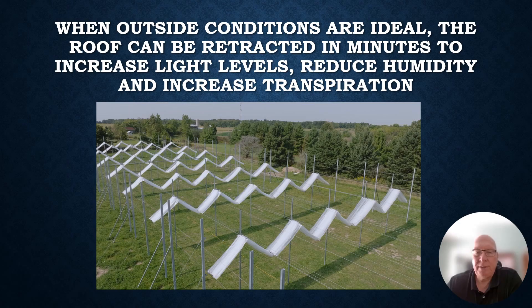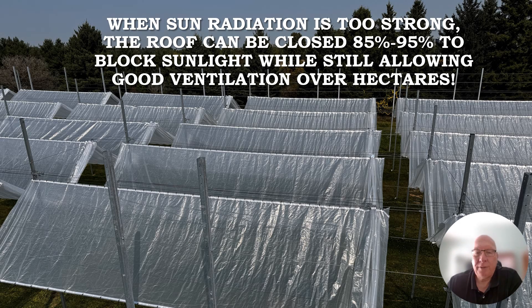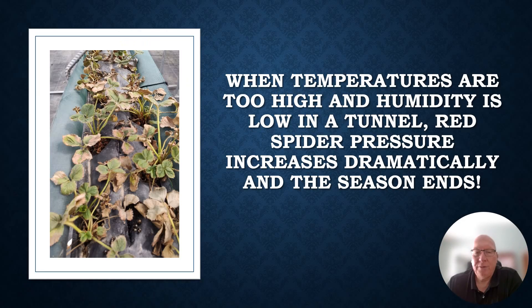When outside conditions are ideal, the roof can be retracted in minutes to increase light levels, reduce humidity, and increase transpiration — essentially putting the plants back outside as they would be in open-field conditions whenever there are no negative weather events. When the sun becomes stronger and solar radiation increases leaf and fruit temperatures too high, closing the roof 85% to 90% will block sunlight while still allowing good ventilation. You can see an opening every 6, 8, or 10 meters depending on roof travel, allowing a 5 or 10 hectare field to be covered without temperature or humidity spikes due to plenty of ventilation.